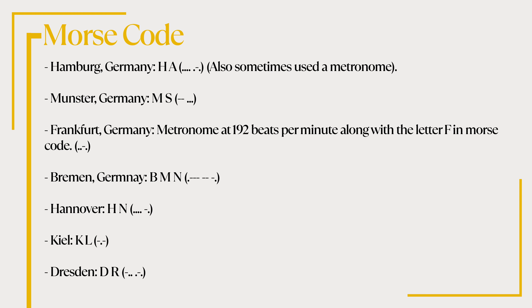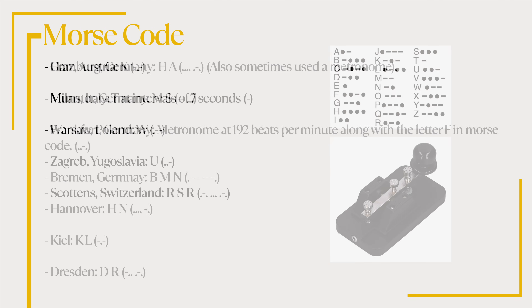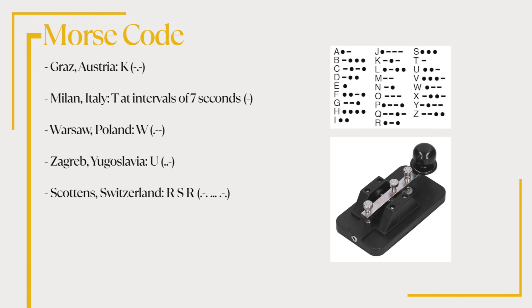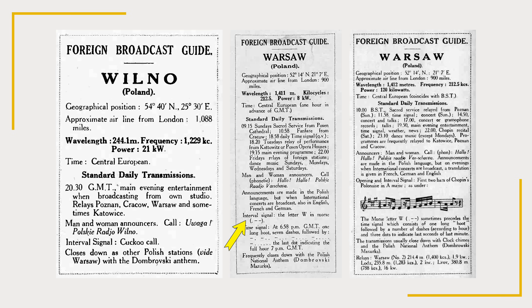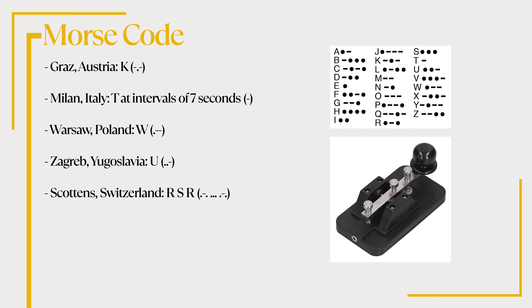Now let's move on to Morse code interval signals. The Hamburg, Germany station sent HA in Morse code, and also sometimes used a metronome. The Münster, Germany station sent MS in Morse code. The Frankfurt, Germany station used a metronome at 192 beats per minute, along with the letter F in Morse code. Also in Germany, the Bremen station sent BMN, Hannover sent HN, Kiel sent KL, and Dresden sent DR. The station at Graz, Austria sent the letter K. The Milan, Italy station sent the letter T in Morse code at intervals of seven seconds. The station at Warsaw in Poland sent the letter W, and at Zagreb in former Yugoslavia the station sent the letter U in Morse code. Finally, the station in Sottens, Switzerland sent RSR.